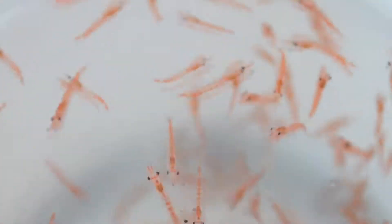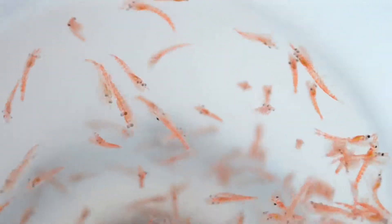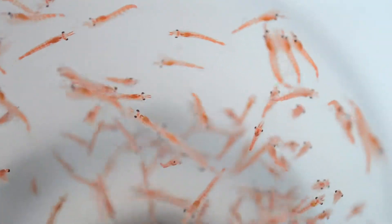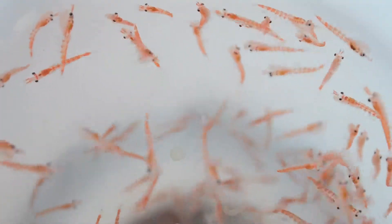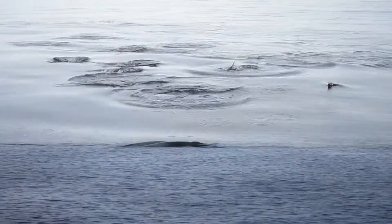These are juvenile Antarctic krill. They are about one year old. Krill live for six to eight years and can grow to approximately 60 mm in length. They are extremely abundant here along the Antarctic Peninsula, and often occur in dense groups called aggregations. Krill feed on the diatoms that bloom in the springtime and are in turn preyed upon by many larger animals, including penguins and whales.